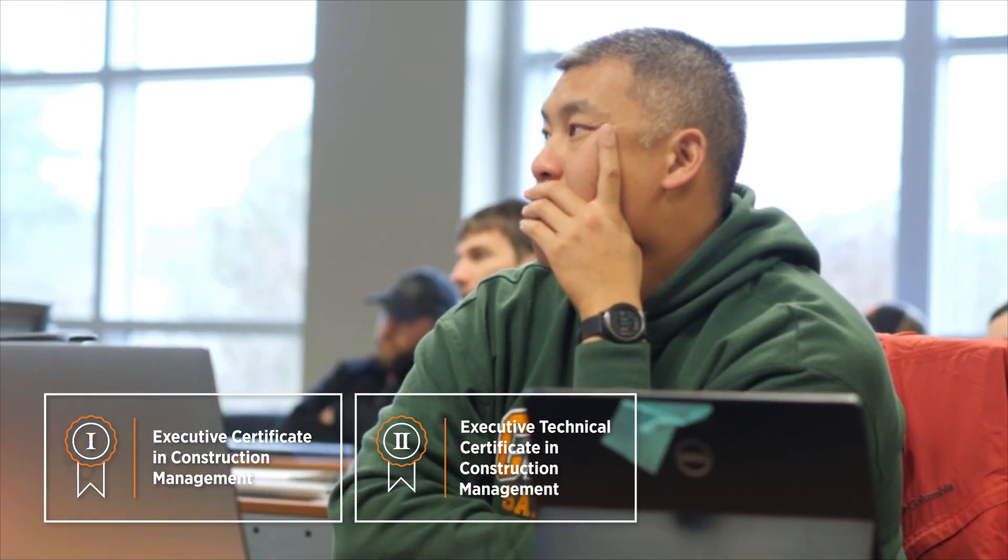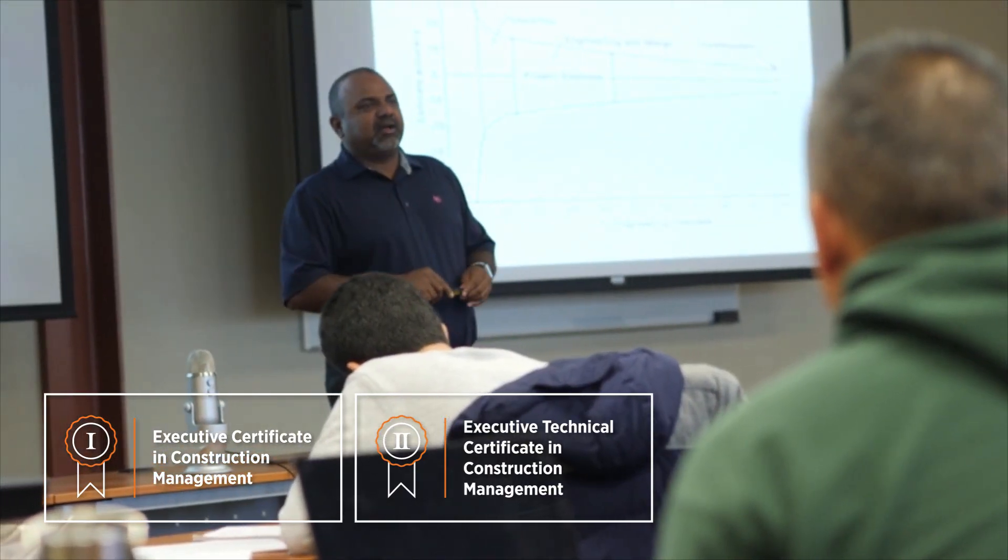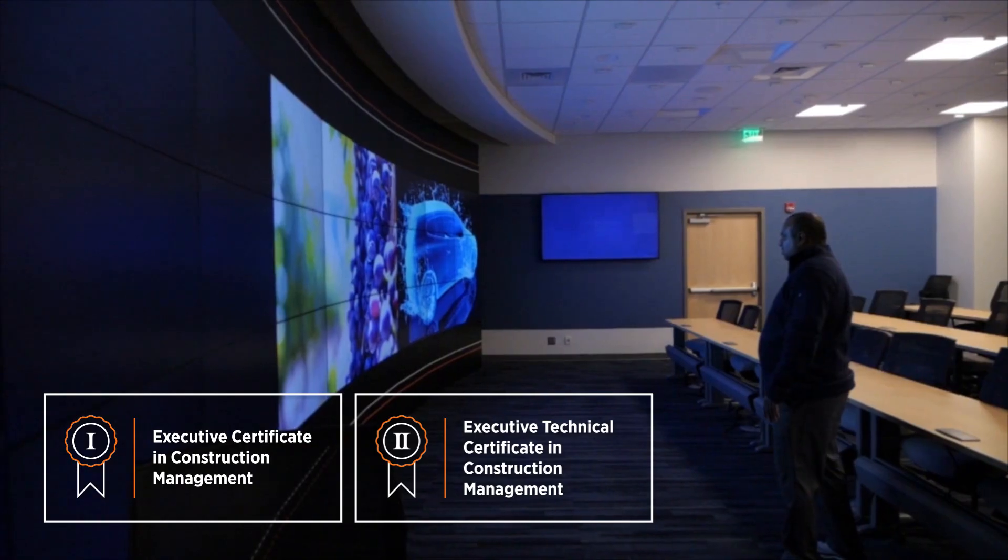The second certificate is the technical certificate in construction management, where we give students a background in what technology is being used in the construction industry, how mechanical, electrical, and plumbing systems interface with construction, and a little bit about structural systems and their role in how buildings get put together.